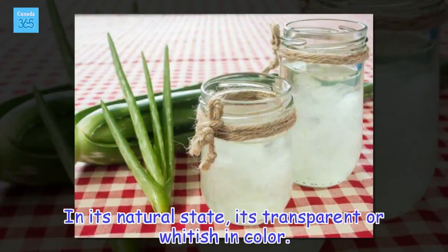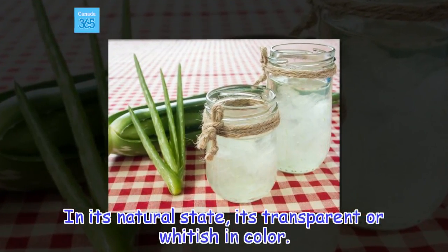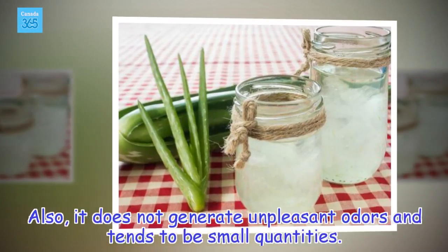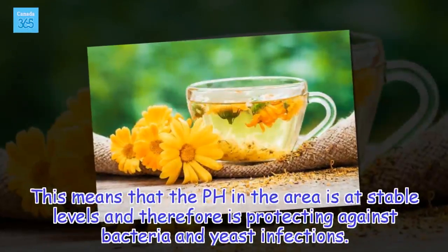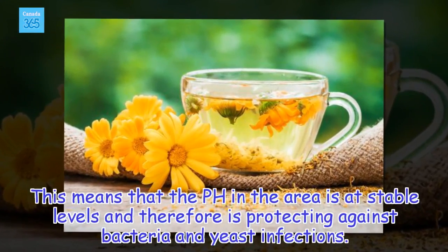In its natural state, it's transparent or whitish in color. It does not generate unpleasant odors and tends to be in small quantities. This means that the pH in the area is at stable levels and therefore is protecting against bacteria and yeast infections.